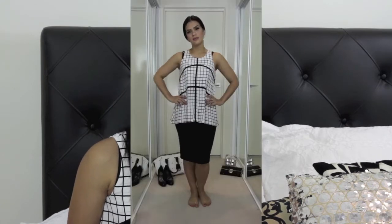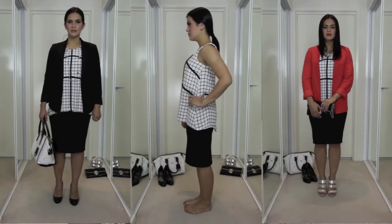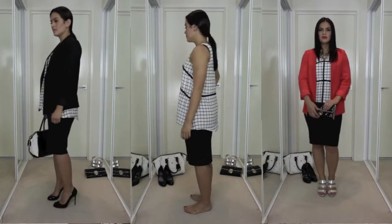Hello, my name is Janet and welcome to my fashion blog. Today I'm going to talk to you about one of the latest trends, which is the black and white trend. I'm going to show you how to take it from desk to night simply by adding a few different accessories and switching them up.